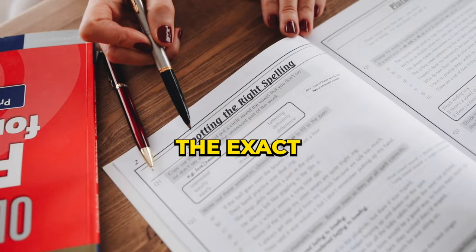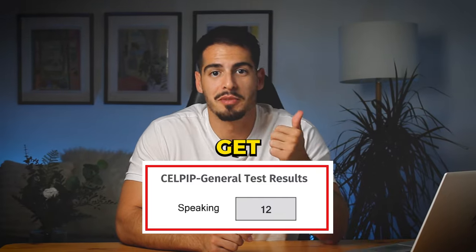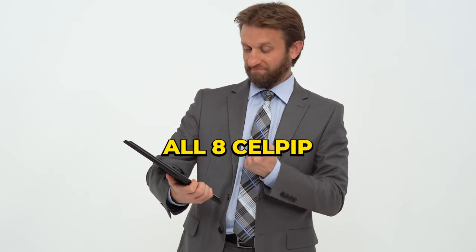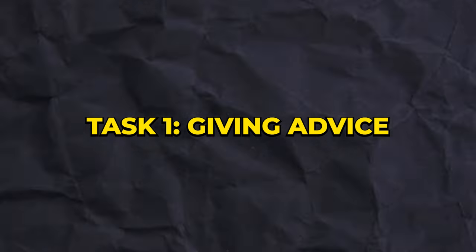In this video I'm going to share the exact tips, strategies, and templates that helped me get CLB 12 and ace all eight CELPIP speaking tasks. So without further ado, let's get started.